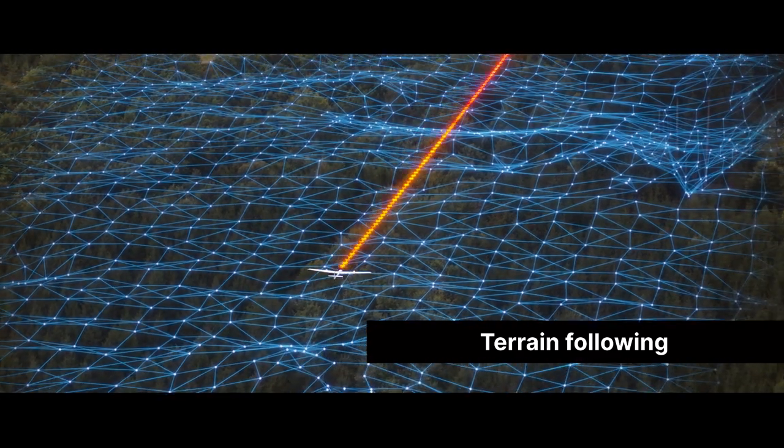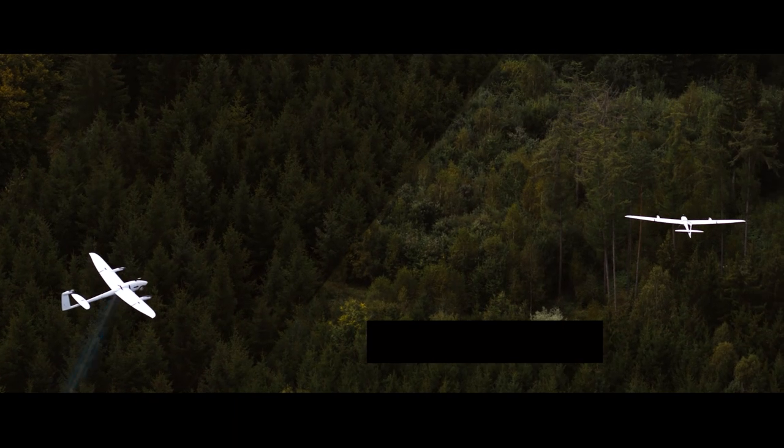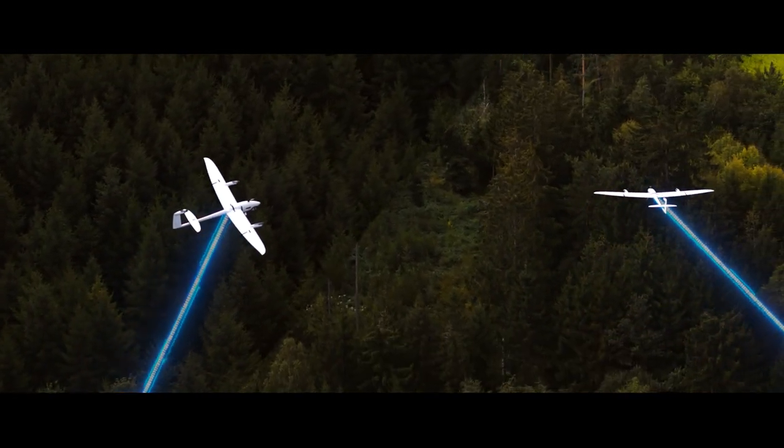Terrain following keeps your vehicle safe, even in unpredictable territory. For more complex operations, Auterion Mission Control allows you to control multiple vehicles in a single mission.